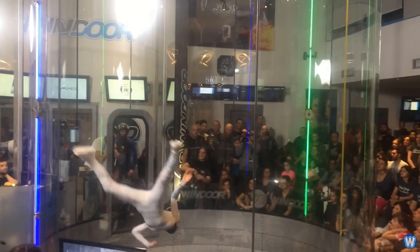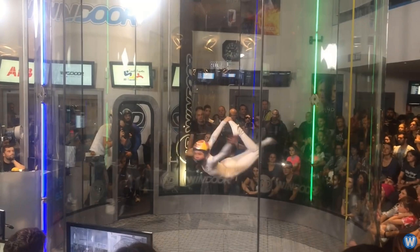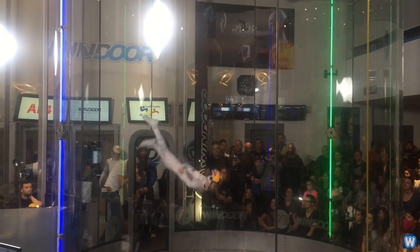Whatever happened to wearing baggy suits to capture the wind? Well I was told, as a beginner you start off wearing very baggy suits to make it easier to float in the air. And as you progress and learn different ways to fly and how wind pushes you around, you'll eventually wear tighter suits, which makes you faster and more slippery in the wind.